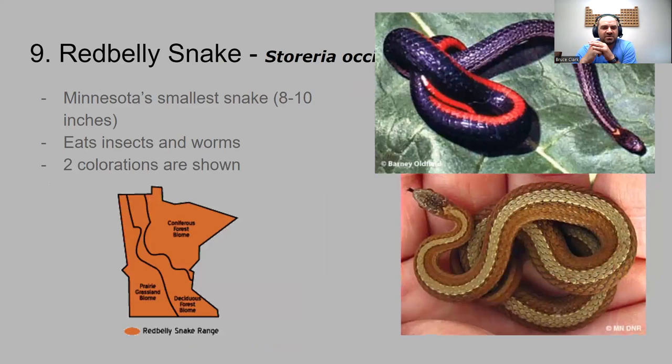Number nine — these are the smallest snakes in Minnesota: the red belly snake. In the picture, there's a snake in someone's palm. Maximum size is eight to ten inches — a really small snake. It mainly eats insects and worms. There are two different colorations, though the reason for that isn't certain — possibly a seasonal thing. They are found throughout the entire state.